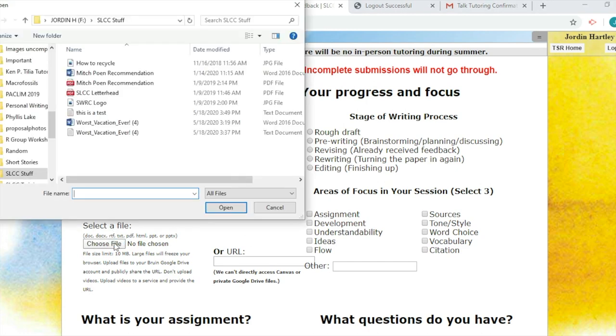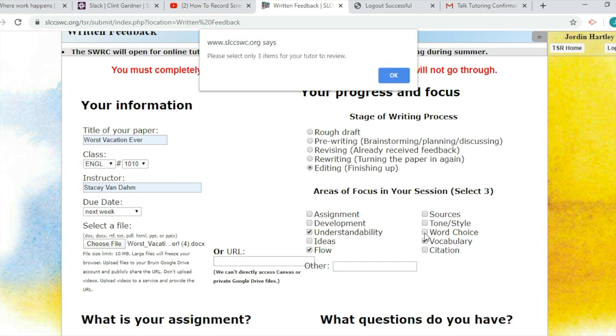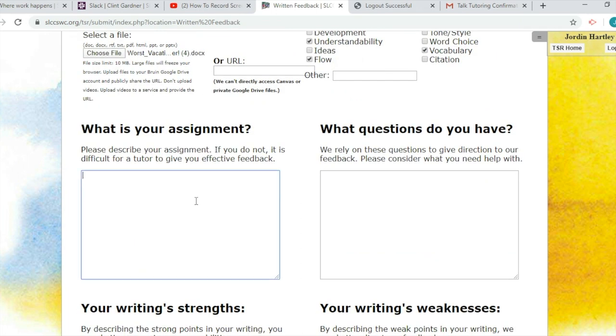In order to receive written feedback, you'll need to attach the paper you want feedback on. If your instructor gave you a rubric for the assignment, it can be helpful to copy and paste those criteria in this box. Otherwise, please describe your assignment in as much detail as possible.